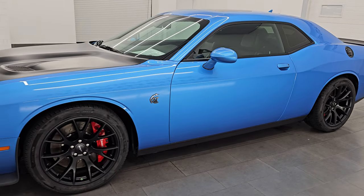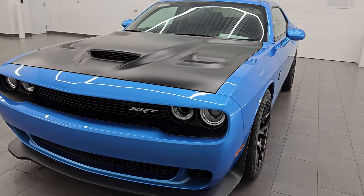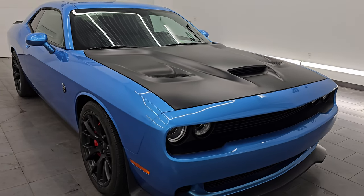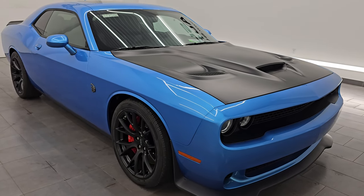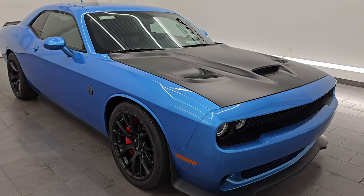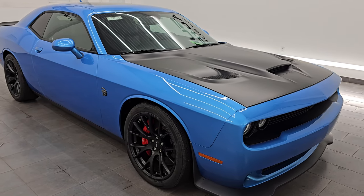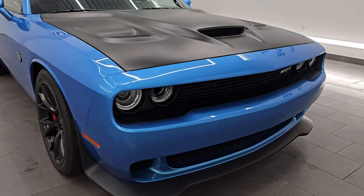This 2016 Dodge Challenger has the 6.2-liter supercharged V8 Hemi engine, paired up with the 8-speed automatic transmission, and it puts out 707 horsepower with the red key, which we have for this car. This is a clean title history, clean Carfax, previously owned in Kentucky, Ohio, and Delaware. This car has been fully safetyed and inspected by our service shop. It has a fresh oil and filter change, all the fluids have been checked and topped off, four brand-new tires, and this car is 100% ready to go.